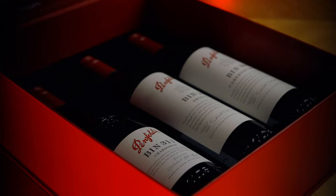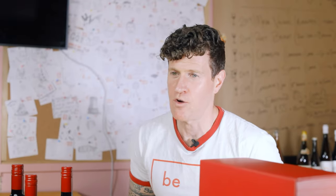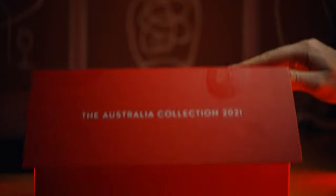At a certain point throughout every single year, our most iconic wine brands go through a release process of what they're doing in certain collections throughout the year. And recently, Penfolds have released their Australia collection.